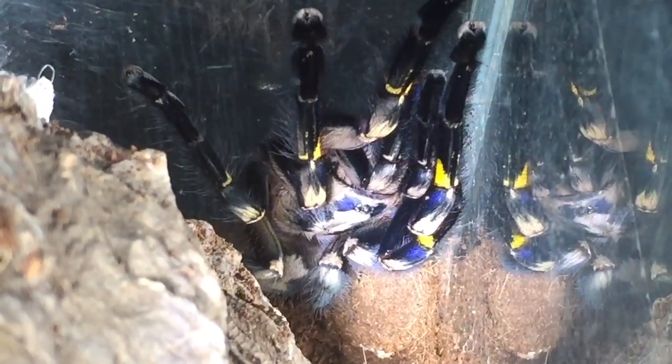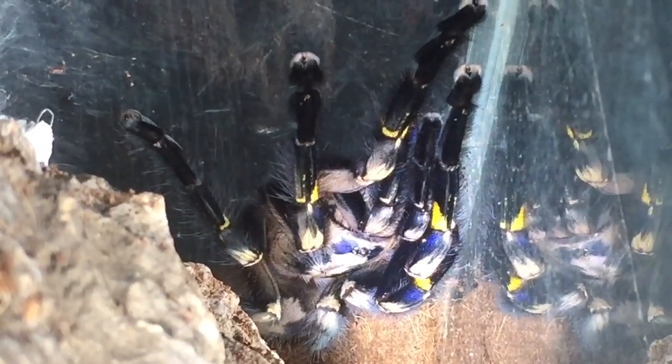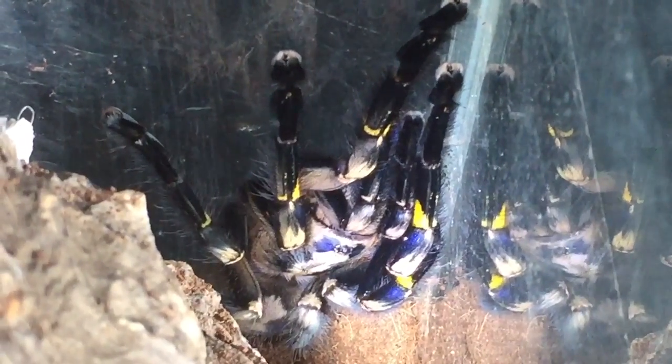I've just filled up the water dish down there so she can have a drink, and I've just given the enclosure a mild spray. I'll leave her now to relax and stretch out like pokies do. Thanks for watching everyone.